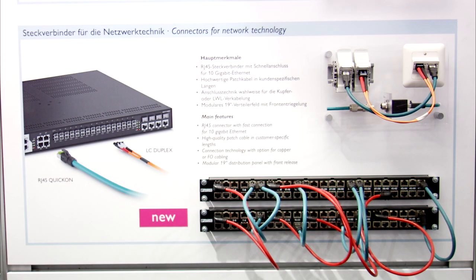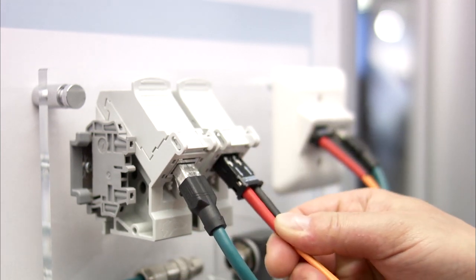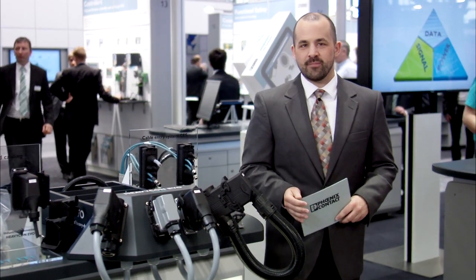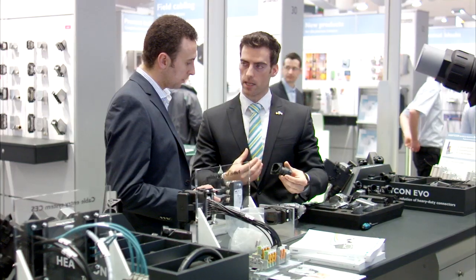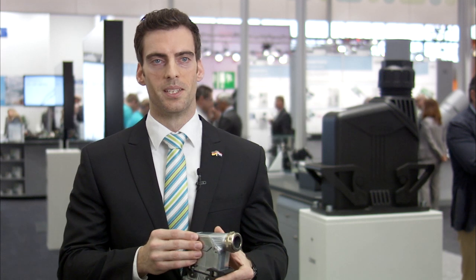The new fiber optic and RJ45 connectors for safe data communication also offer ideal EMC protection for industrial applications. Heavy-duty connectors are used under the harshest industrial environments. In addition to plastic, Heavy-con EVO is now available in aluminum, creating the perfect system for numerous applications. Thanks to the innovative patented cable glands, the new Heavy-con EVO metal industrial connectors offer the same reduced number of parts as their plastic counterparts. The cable outlet can be adapted flexibly on-site.